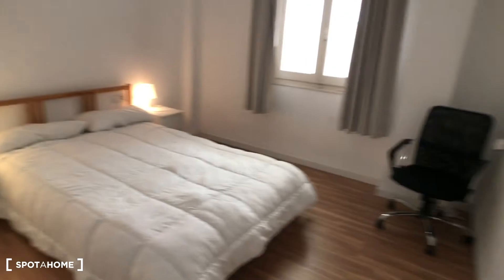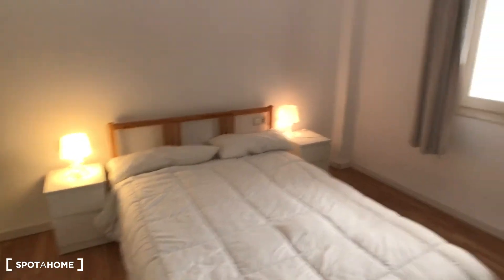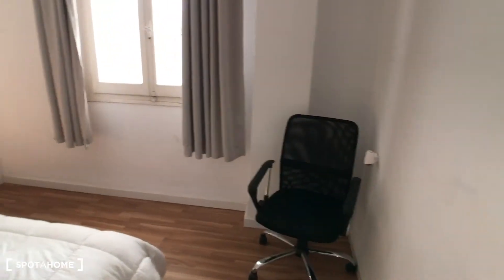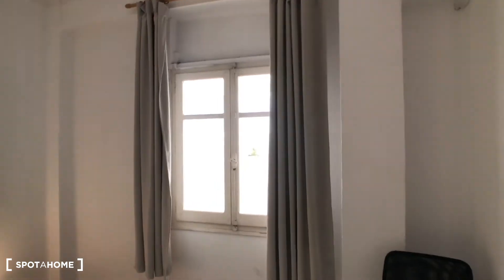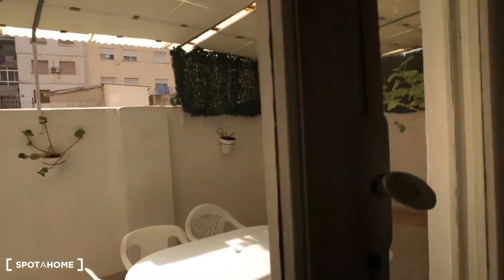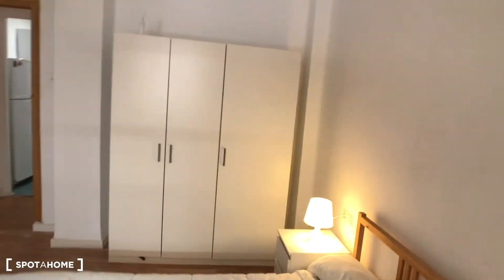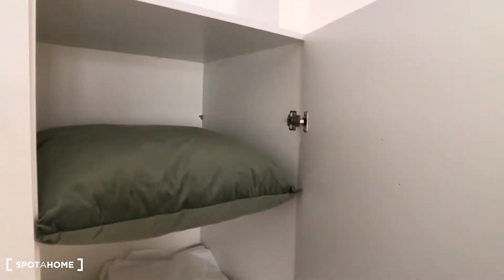The next one is bedroom number two. This bedroom is very big — we have a double bed, a bedside table with shelves and lights, and a chair. We have a window to the balcony we were just on, so we have this view. There is also a big wardrobe and plenty of space. This is bedroom number two.